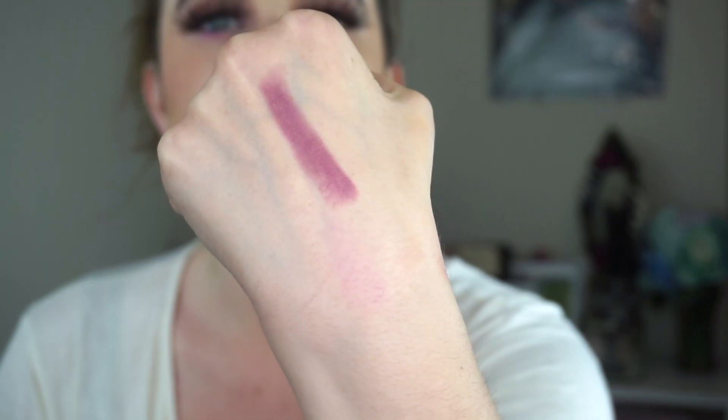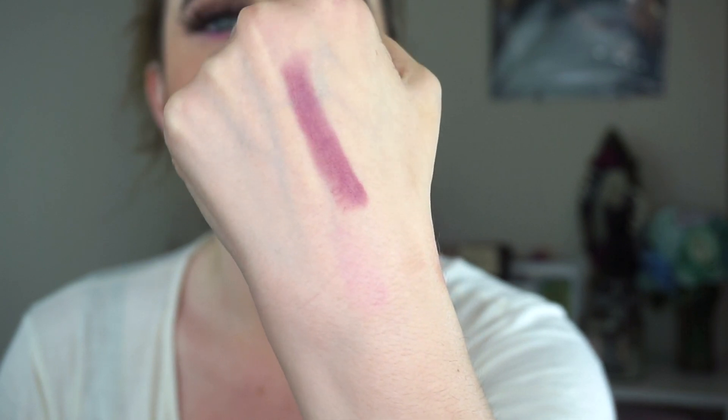I think it looks beautiful on me. For reference, I'm very cool toned — my MAC shade is an NW15, and sometimes if I am really fair it could be as light as an NW13. I am a very cool person with those pink undertones. So lipsticks that are cool and have a little bit of gray in them tend to look more flattering on me than they might on someone with a warmer complexion.